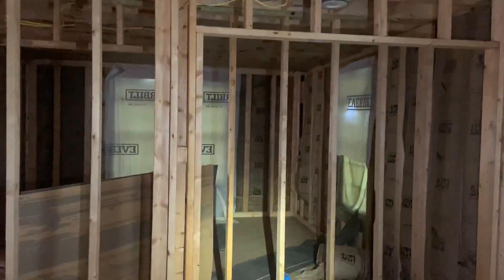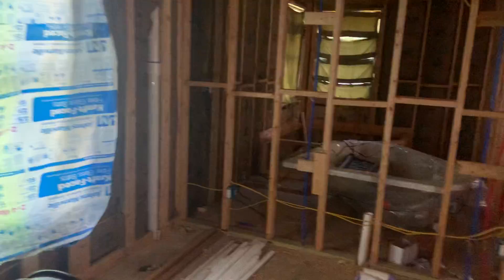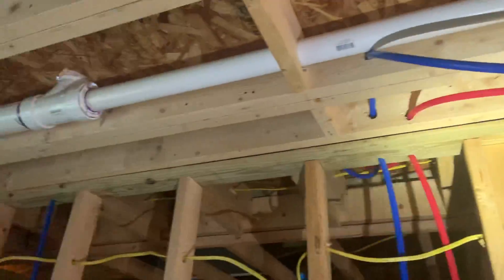Bedroom two. That over there was bedroom one - sorry, I didn't say that. There's a closet here. There's plumbing roughed in upstairs - must be for a bathroom up there.